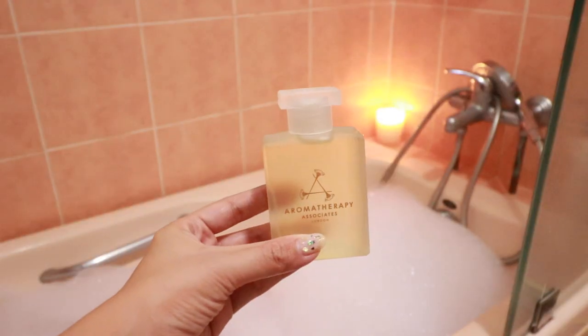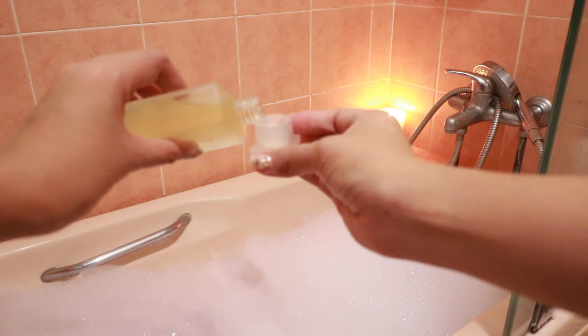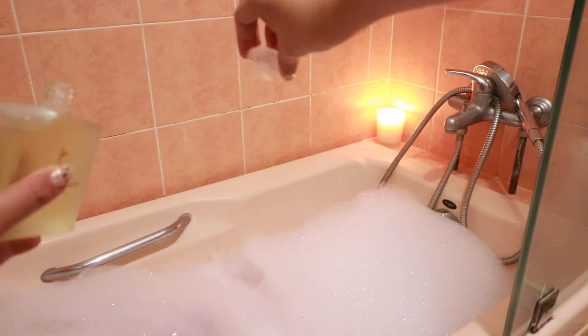If you guys didn't know, one of my favorite bath products is bath oil. So I'll be adding one tonight and I'm using the Aromatherapy Associates De-stress Mind Bath & Shower Oil.